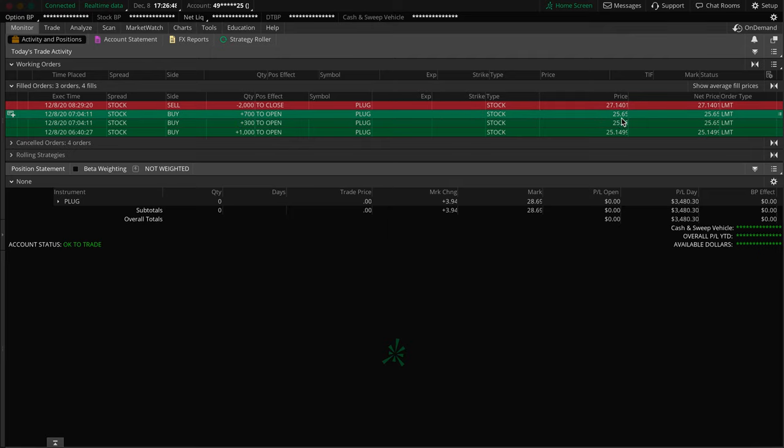Once I got some confirmation, saw that the trade was working and everything was looking good, I saw a few more things line up, so I decided to go in and add to the full-size position. I took off about an hour and a half after that, so in total the trade was barely two hours long.